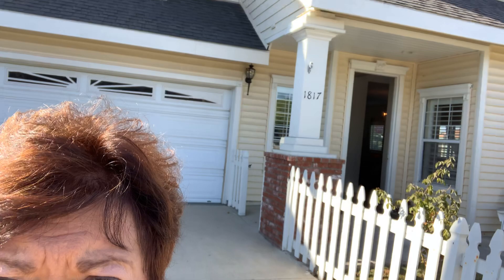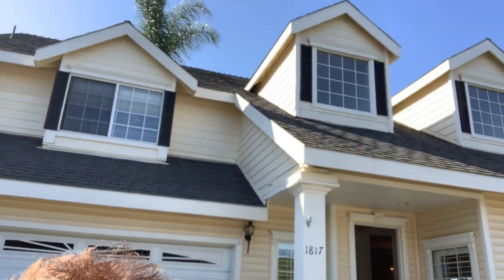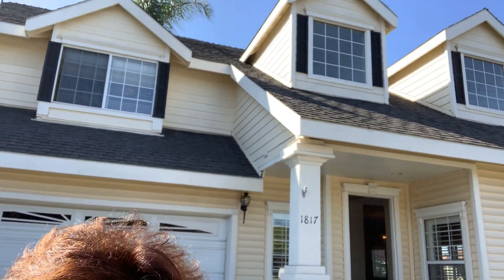white picket fence, dormers. Let me see if you can see those dormers. We're about two miles from the beach here, and it's listed at $995,000.